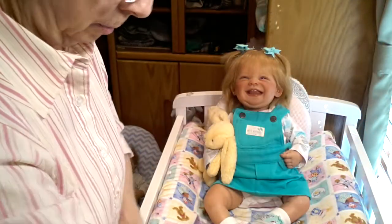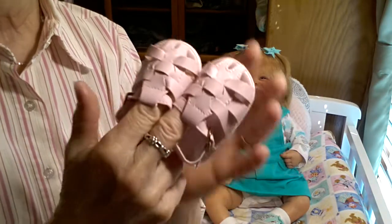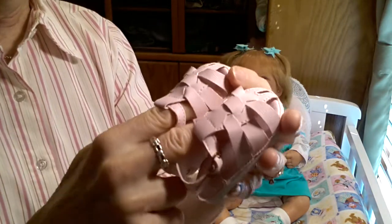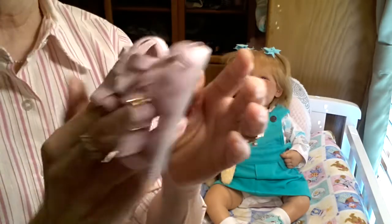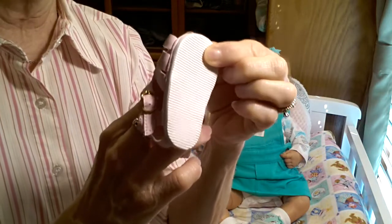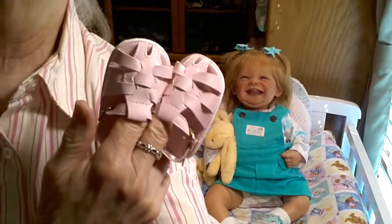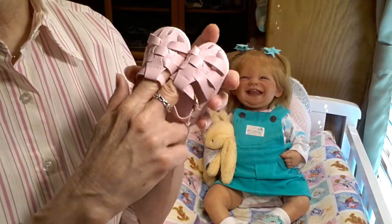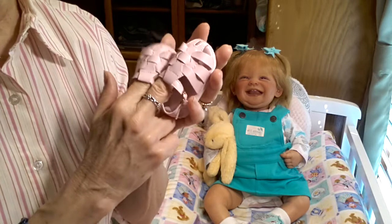Her shoes are these teeny tiny little leather sandals. I thought they'd look really cute with this dress. They're real leather and they're very, very thin, very delicate shoes. They have a little tread sole — it feels like a vinyl sole on the bottom. She has really tiny little feet, and you'll see when I put these on. I'm not going to put socks on her today — I just want her little feet to be inside of these.